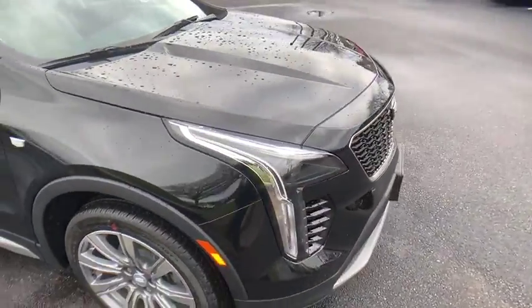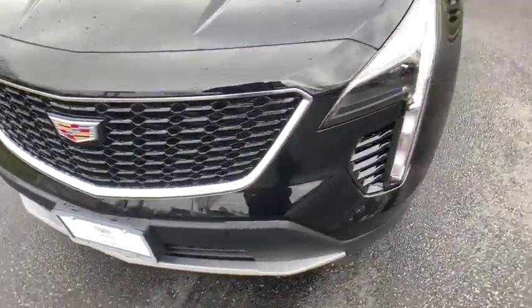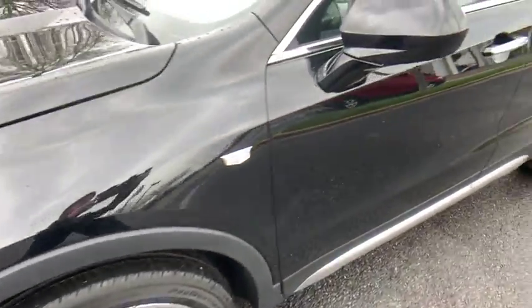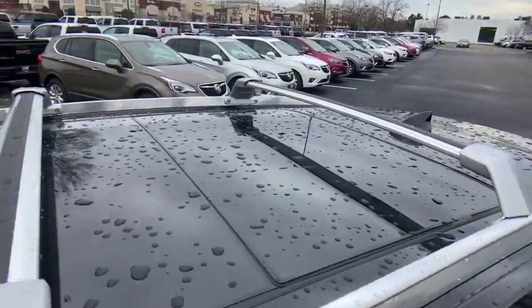Universal garage door opener, electronic stability control, compass, heated front driver and passenger seats, rear window defroster, trip computer, security system, power windows, brake assist, overhead console, and tachometer.